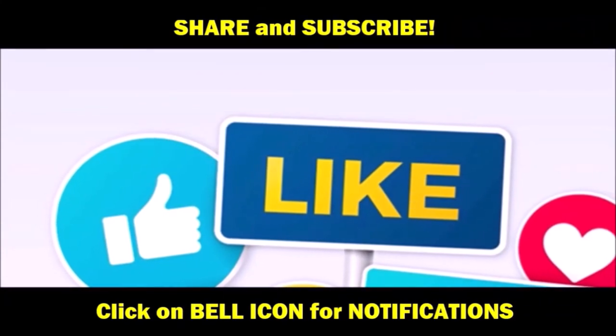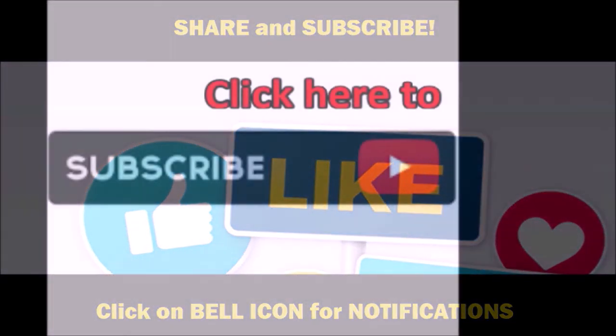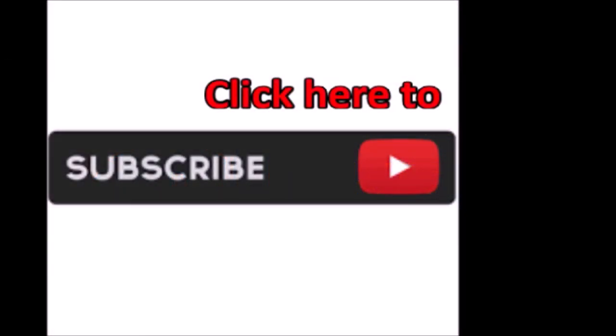Well, until next time, Dreamgoat Inc. checking out, and don't forget to like and subscribe, and click that bell for notifications. Thanks for watchin'.